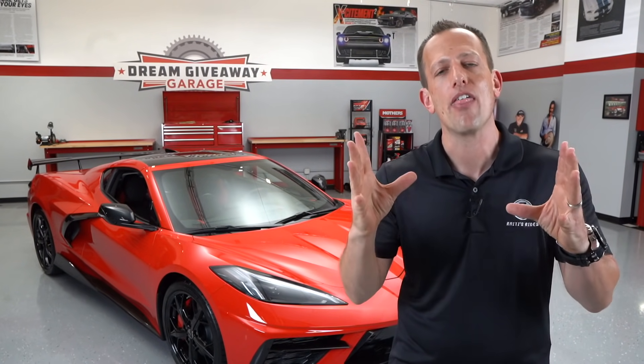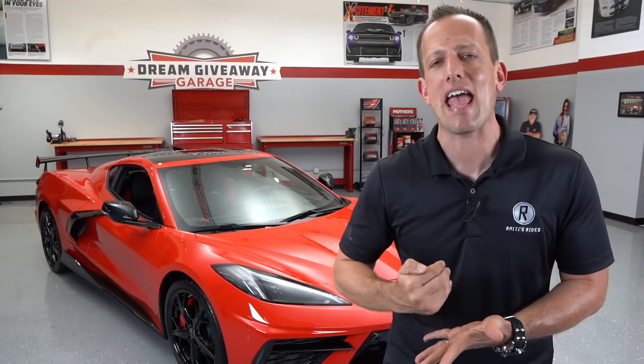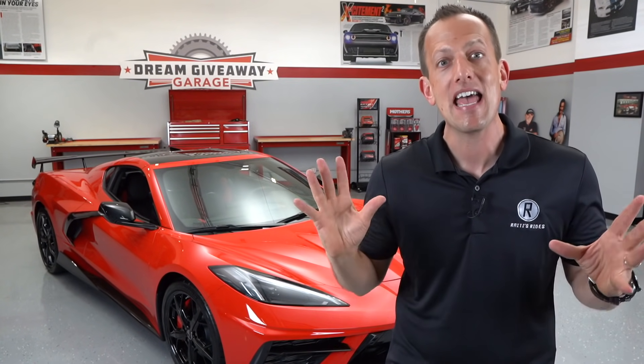Don't think that the C8 Corvette was just an overnight idea — it's been going on for a while. In the IMSA WeatherTech series, where Corvette races against brands like Ferrari, Porsche, and BMW, they say they are at their engineering limit with the C7 front-engine setup, and that's another reason why they went the C8 route. The Corvette landscape is going to change forever. Let's dive into this torch red 2020 C8.